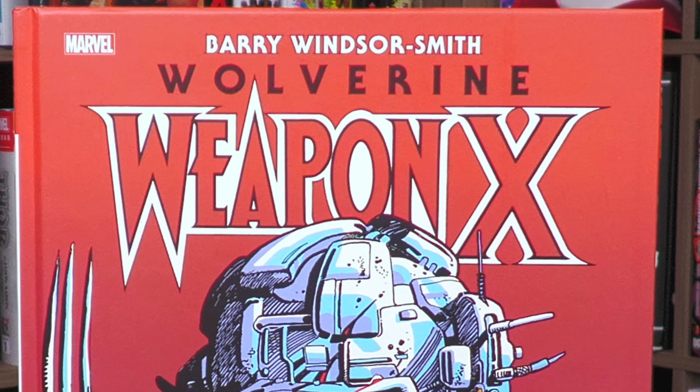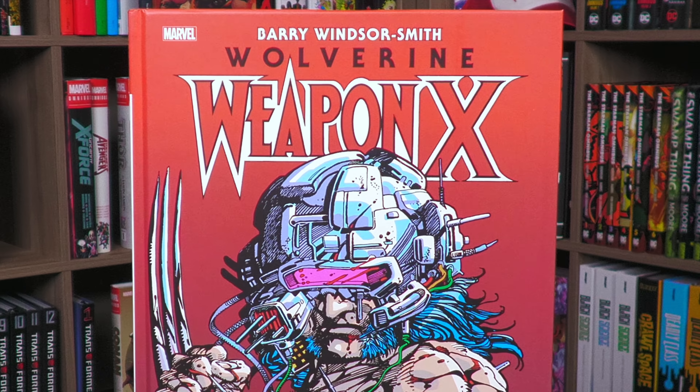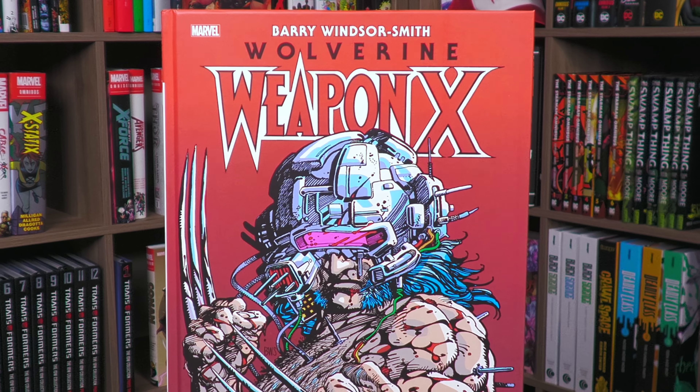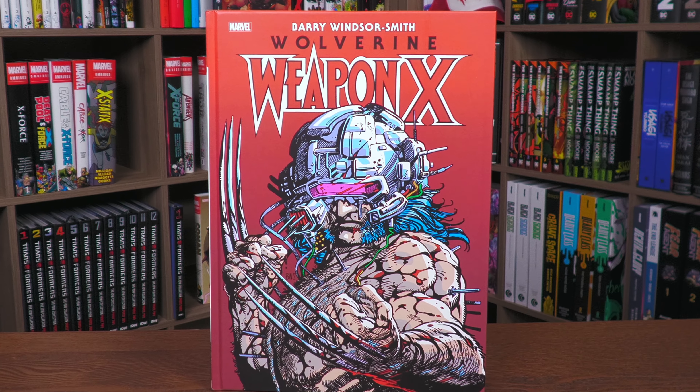What's up all you mentees? Uncanny Omar here from Near Mint Condition. Join me today for my advanced look at the Wolverine Weapon X Gallery Edition from Marvel Comics. So let's get this started.